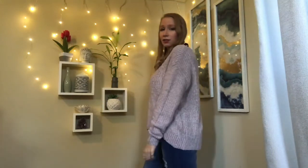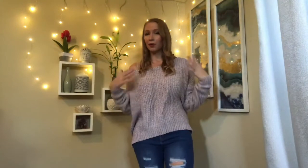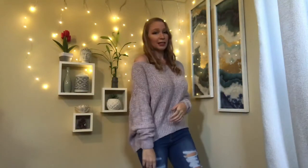It still looks really good — a great slouchy look. An off-the-shoulder sweater for only $12 is an absolute steal. I live in comfy sweaters since I'm usually cold, so this is perfect.